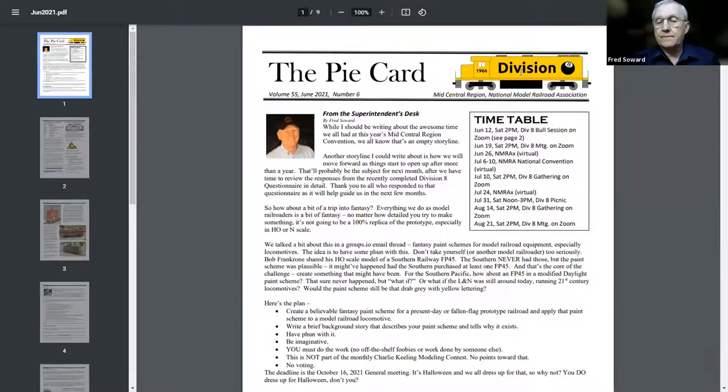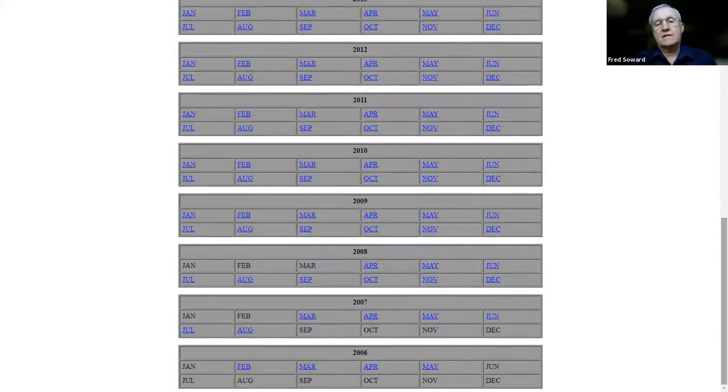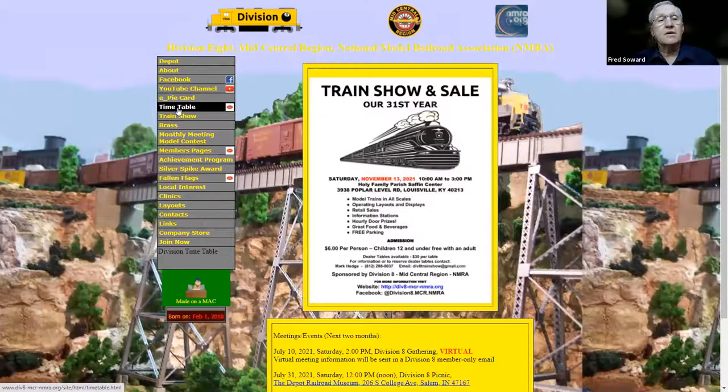Toward the bottom of the page, it's not that we haven't been doing the PiCard before 2008 — we just don't have copies of it. Bob was not the PiCard editor in those days. If someone has a copy from 2008 and before, send it to me or to Bob; we'll get a scan and get those online. And even if they're not complete, at least we have something. Below the PiCard is the timetable. We have three things in here: the Division 8 timetable, coming events far and wide, and a return to the depot.